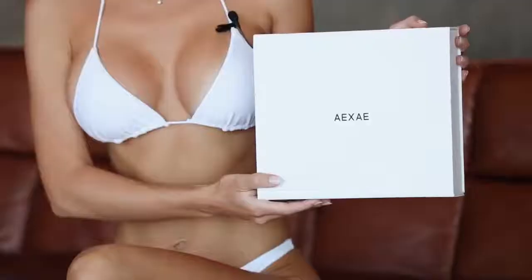Hi guys! Today I have a try-on haul review of a beautiful swimwear brand AXA.